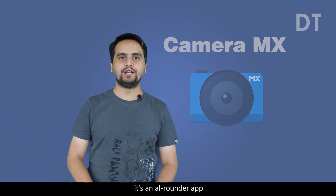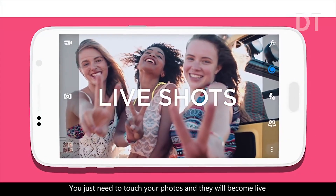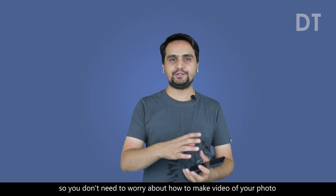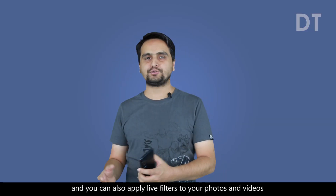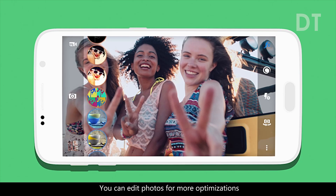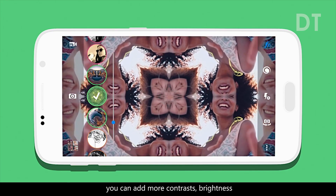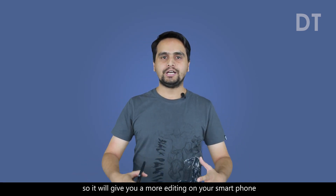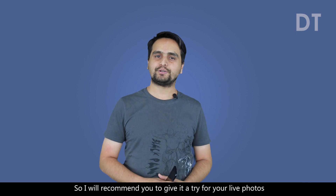The next app is Camera MX. It's an all-rounder app when it comes to your smartphone camera. You can take and edit photos, videos, and lastly you can make GIFs. You just need to touch your photos and they will become live like a GIF, so you don't need to worry about making a video of your photos. You can save multiple photos in just a 3-second GIF, and you can also apply live filters to your photos and videos while taking them. You can edit photos for more optimization, adding contrast, brightness, or any kind of effect. It gives you more sophisticated editing on your smartphone, so I recommend you give it a try for your live photos.